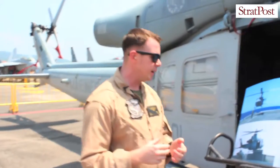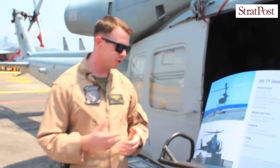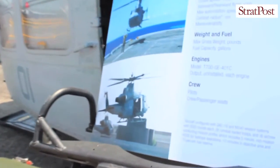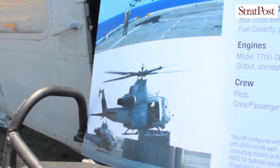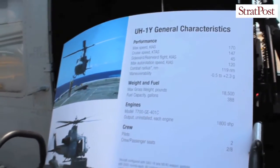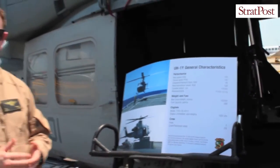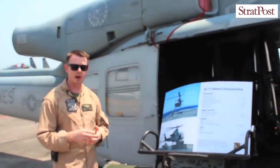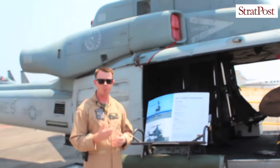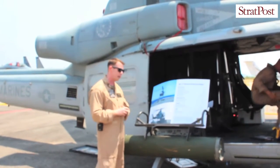The UH-1 Yankee has operated in combat environments. Here is a picture of it operating in Afghanistan. It was taking over the mission of the UH-1 November, which had been operating in Afghanistan from our initial operations through 2009. The Yankee started taking over at that point, operating in the H-1 environment and working together with the AH-1 Whiskey.